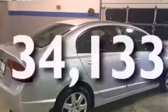Additional features include a security system, an anti-lock braking system, a keyless entry system, and this vehicle has fewer than 35,000 miles on the odometer.